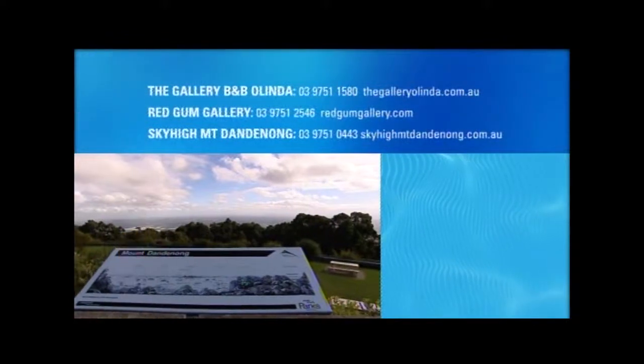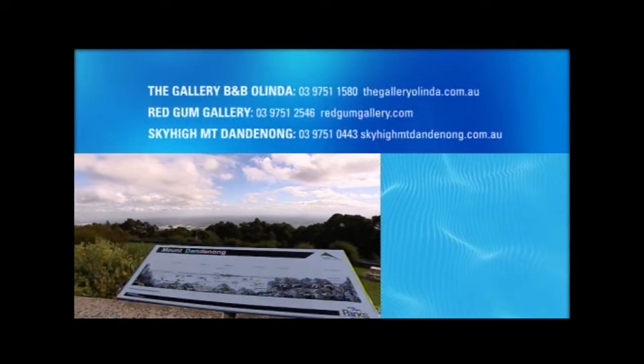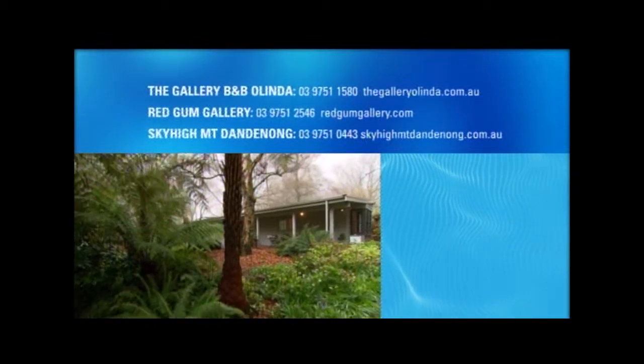For more information on Gallery B&B, Red Gum Gallery and Sky High Mount Dandenong, you can give them a call or check out their websites.